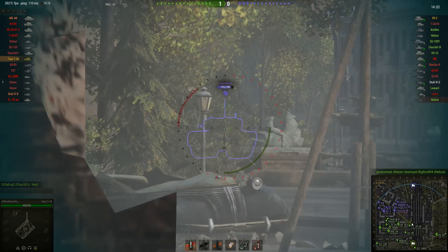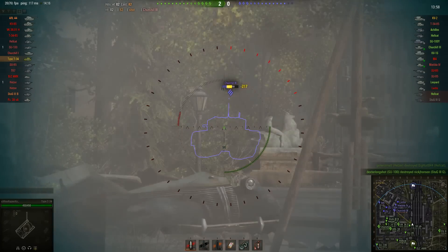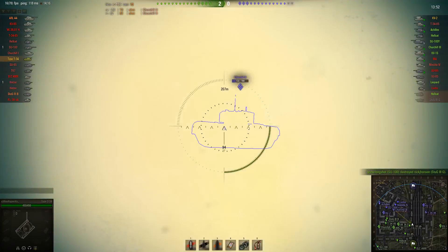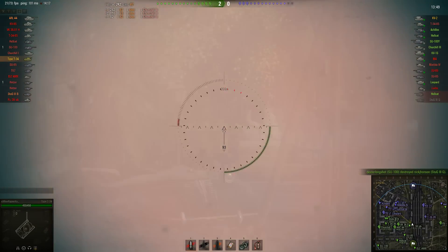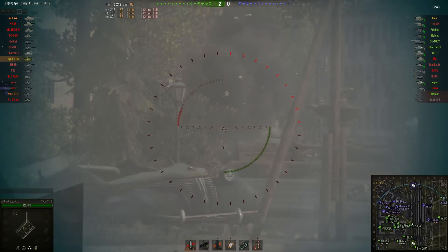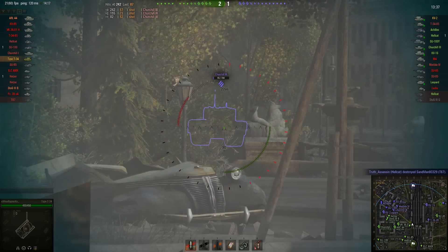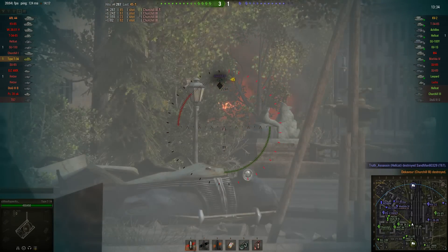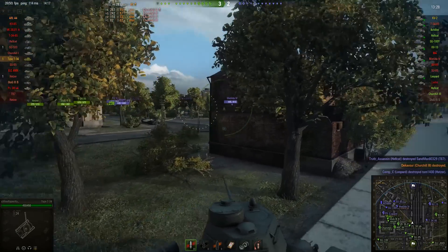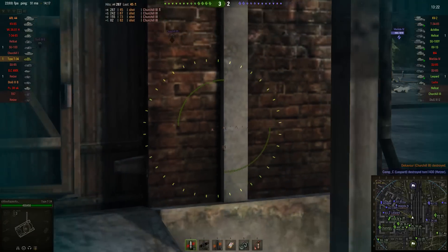Or is it? Bit of a spoiler there. This is a kind of weird thing with Type T-34 drivers — generally speaking when you're in a medium tank and you get a city map like Ensk or Himmelsdorf, those are maps where heavily armored tanks with big guns tend to do better, not small fast lightly armored machines like the Type T-34. And yet Type T-34 drivers love city maps because it's flat and they don't have to worry about their terrible gun depression.